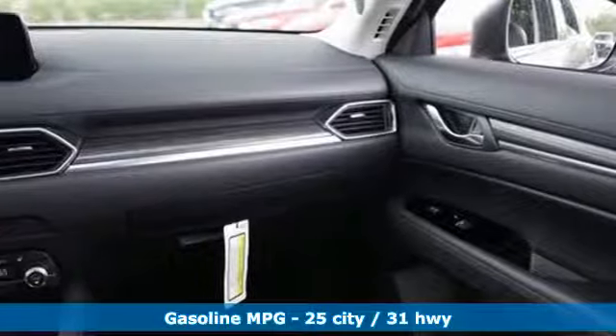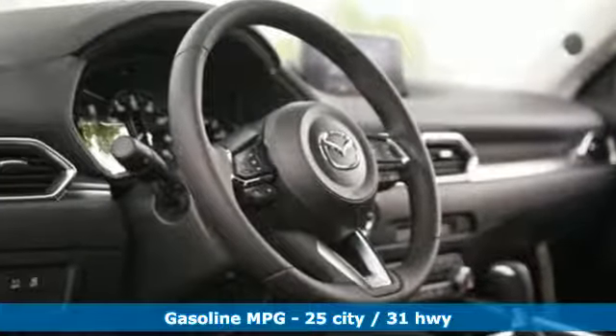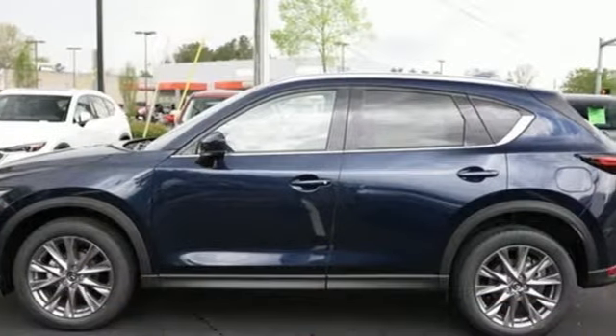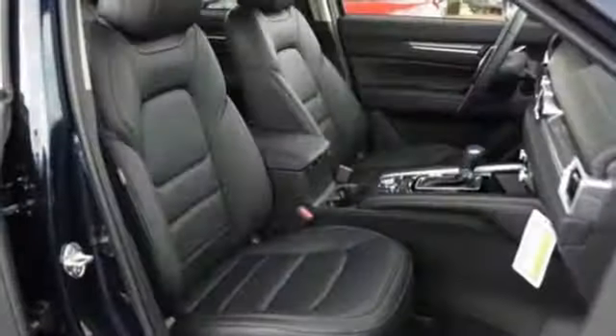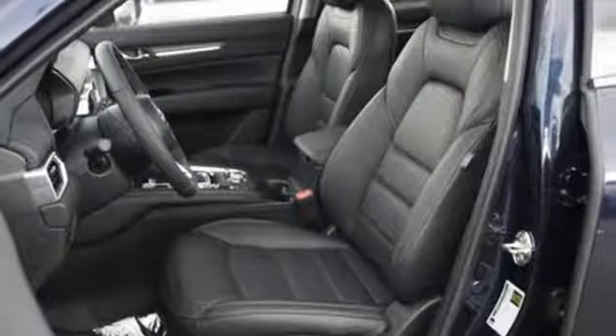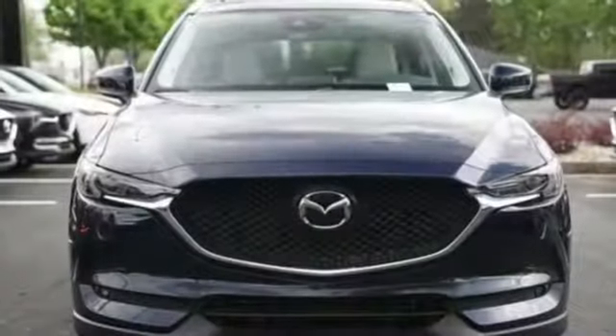Inline 4-cylinder engine, front heated leather sports seats, streaming audio, auto dimming rear view mirror, dual zone climate control, doors and push button start proximity key, external memory control, power sliding and tilting sunroof, wireless phone connectivity, and power heated mirrors.